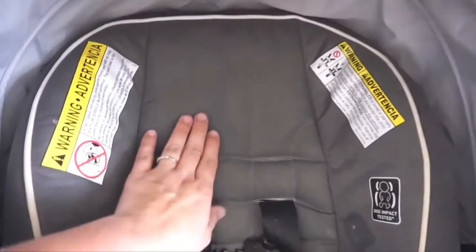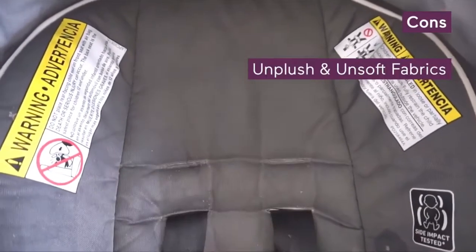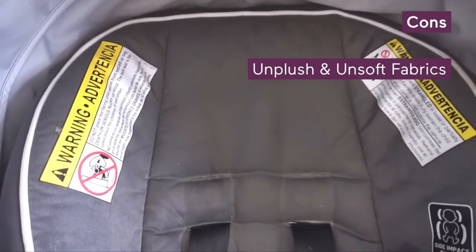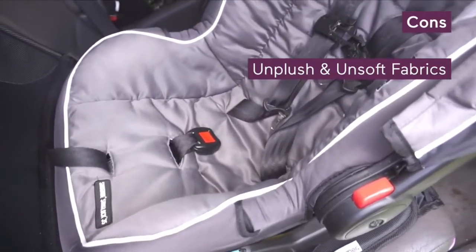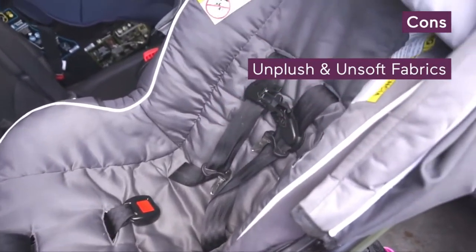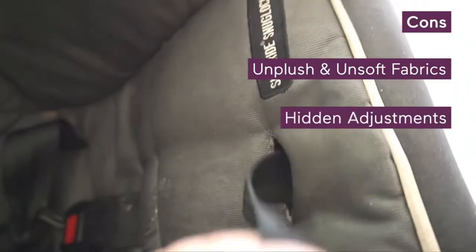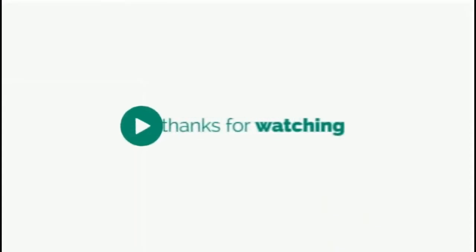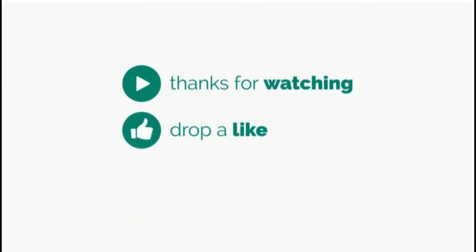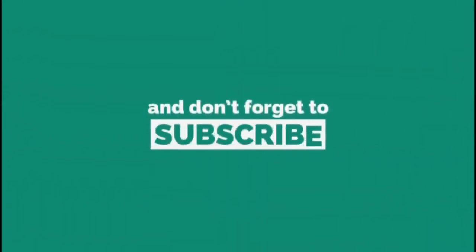A few things to consider specifically for this base model: some parents were put off by the lack of head support and thickness of the headrest, and the fabric on the base model is not the softest — it might get a little toasty during Florida summers. I've also found that the button to loosen the straps is pretty hard to find under the fabric.